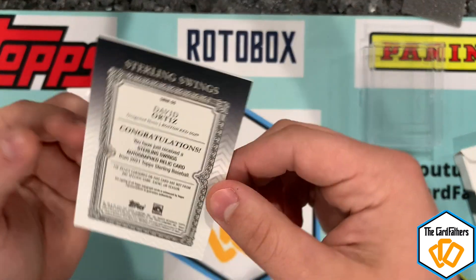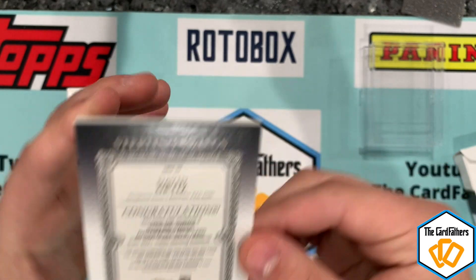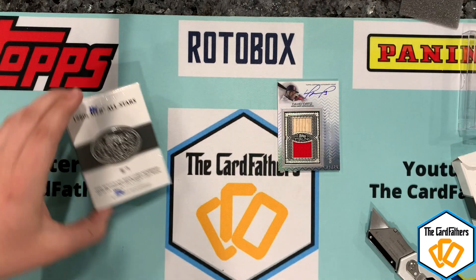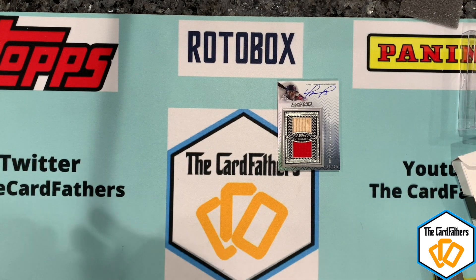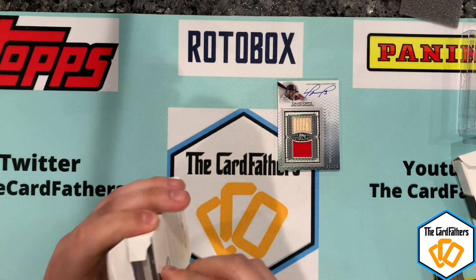I'll show you the back — Sterling Swings. I do not have a David Ortiz auto, so that's actually one I'm pretty happy about. Now this next one is a little heavier, and this is the 1980s All-Stars box — let's see what we're going to get.